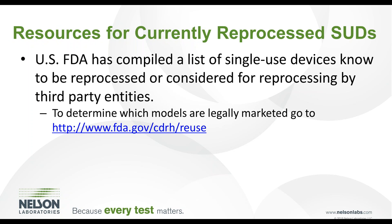A variety of single-use devices are considered to be reprocessed safely and effectively. The U.S. FDA has compiled a list of single-use devices known to be reprocessed or considered for reprocessing by third-party entities. For a listing of these devices, refer to the FDA's website by searching for single-use devices known to be reprocessed.